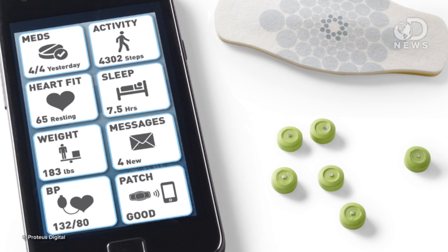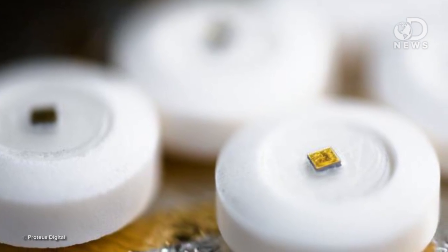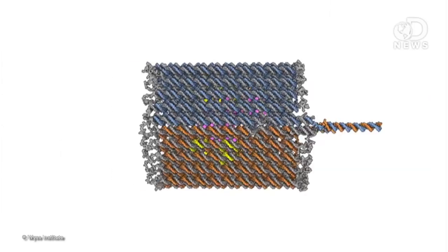Swallowable microchips have already been approved by the FDA. A company called Proteus Digital created microchip-embedded pills with tiny sensors that can react to digestive juices. That relays a signal to a patch on your skin, which can then be relayed to your doctor. So if something's awry or if you're not doing your meds correctly, they can get alerted automatically.